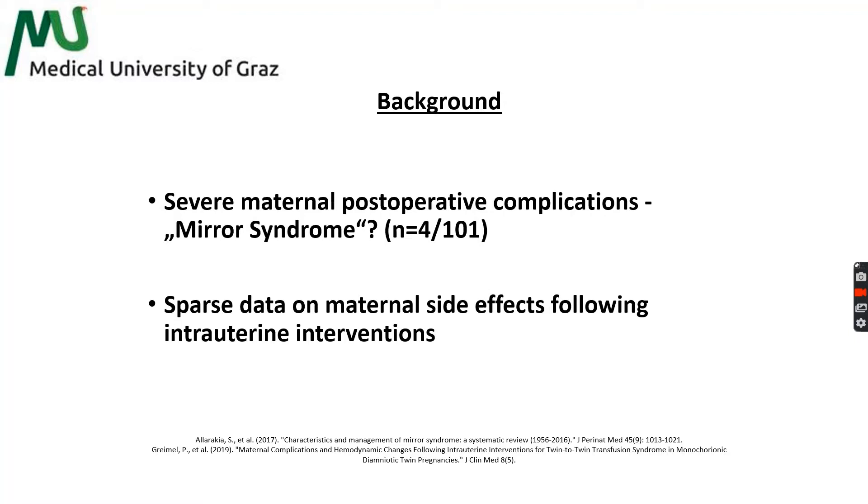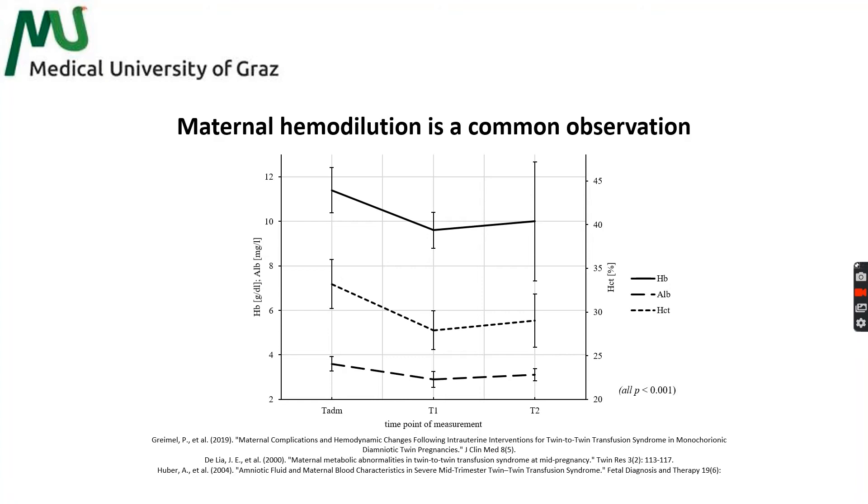A variety of observations including maternal hemodynamic adaptations, decrease of intrauterine pressure, and increase of placental volume have been described following high-volume amniodrainagage. The observed hemodynamic characteristics may be severe and are then similar to the so-called Ballantyne syndrome or Mirror syndrome. However, the mechanisms leading to these complications are still not comprehensively understood.